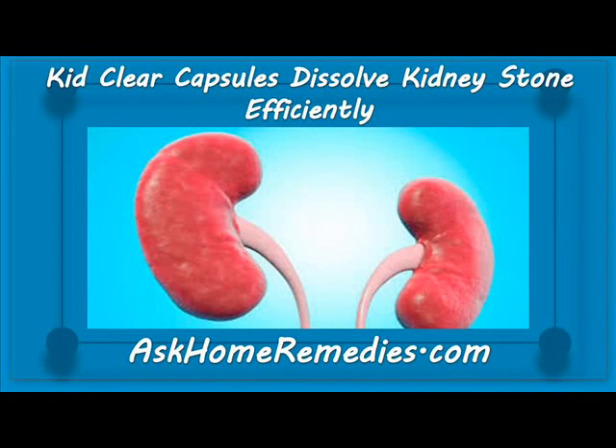Hi, I am Taro Smith and in this video I am going to describe KebClear capsules, which dissolve kidney stones efficiently.